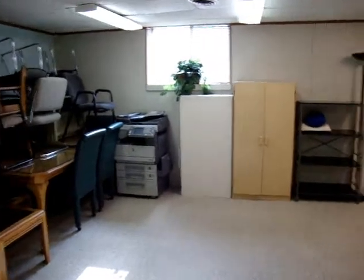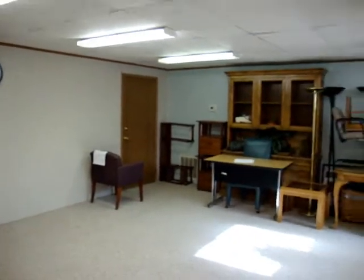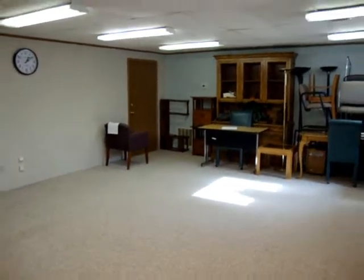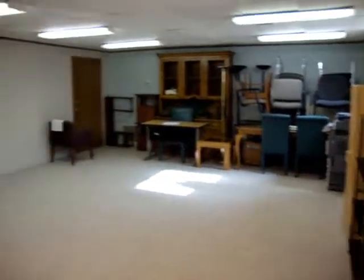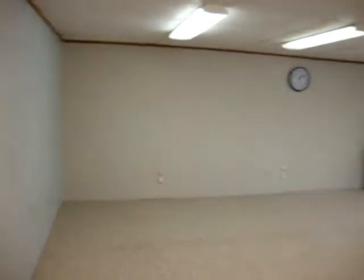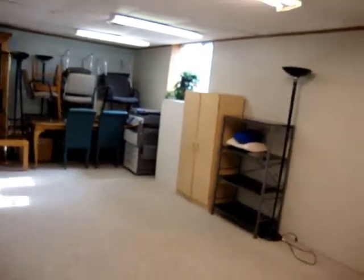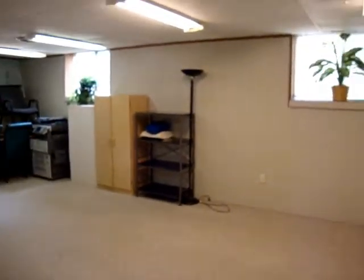This is the vacant office. Everything will be removed when the new tenant comes in. There is new carpeting, it's been freshly painted, nice square footage. We've used this room as offices, as a teaching facility — many different types of uses for this space. Plenty of room for desks and cubicles.